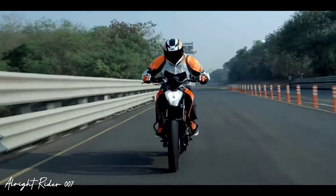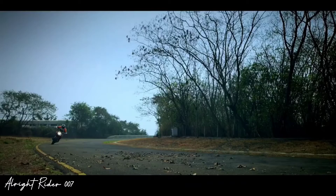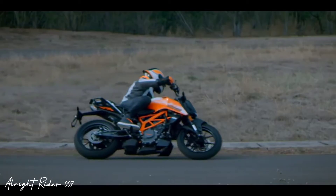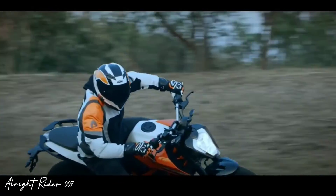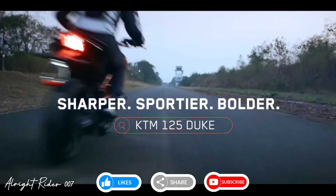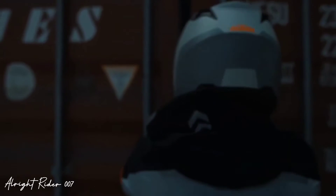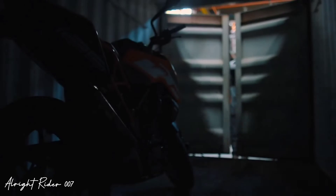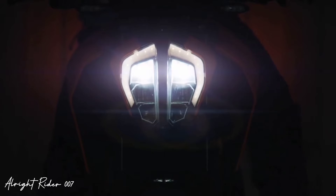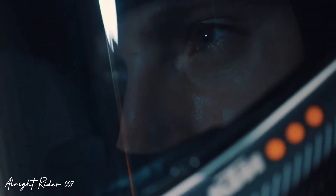एक और बात है — TVS के तरफ से एक new bike launch होने वाली है, वो मैं आपको अपने next video में बताऊंगा। Next video देखने के लिए YouTube channel पे subscribe करते जाना और like करना बिल्कुल मत भूलना दोस्तों, क्योंकि एक एक like से बहुत सारा motivation मिलता है। आप मुझे Instagram पे भी follow कर सकते हो — link description में मिल जाएगा।